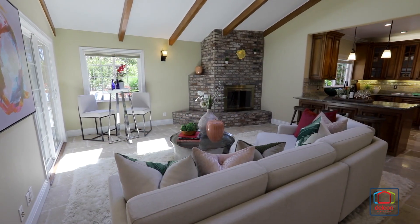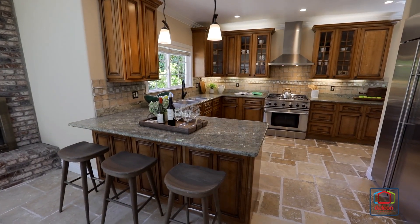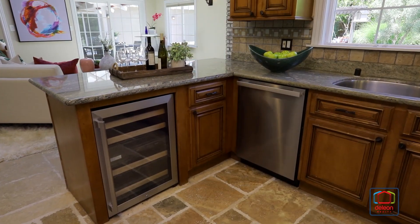The floor plan begins in the living room with a fireplace and continues into the dining room. The chef's kitchen includes granite countertops, a stone tile backsplash, and top appliances from GE Monogram, Miele, and DCS.